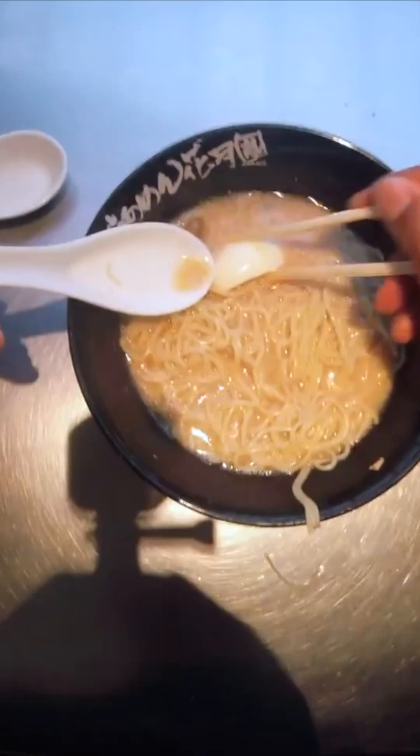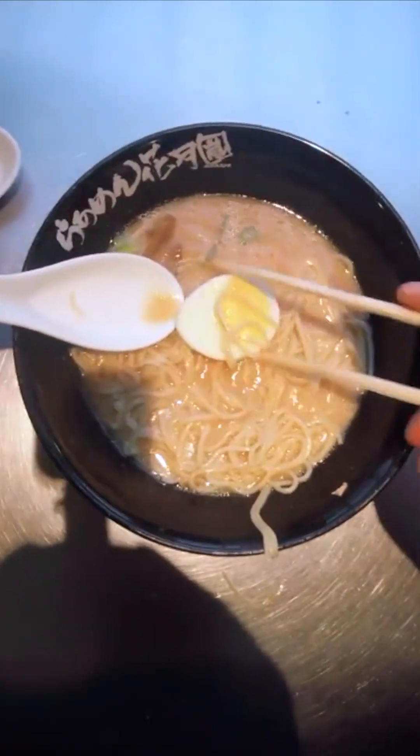Step 10: Elimination. Any undigested or unabsorbed remnants, including fiber, are eliminated from the body as stool during the process of defecation.